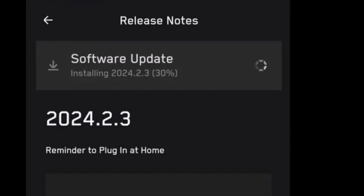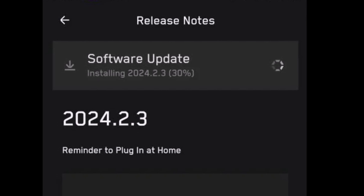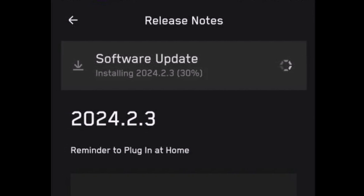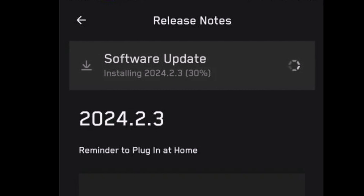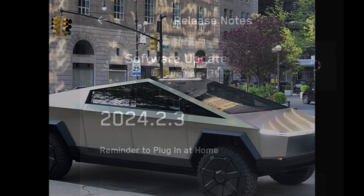Tesla just started the production of Cybertruck and has already released the first major software update for the Cybertruck. It improves the electric pickup truck's handling, charging, and more. In this report I'm going to tell you what has improved.